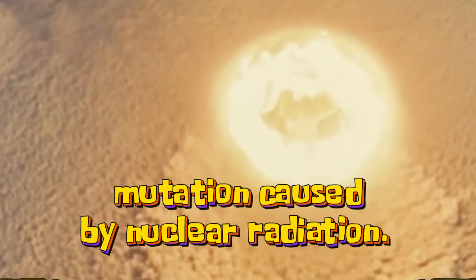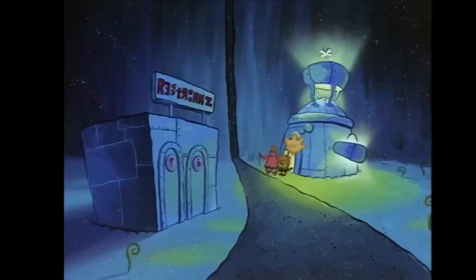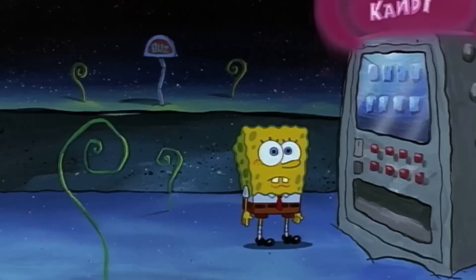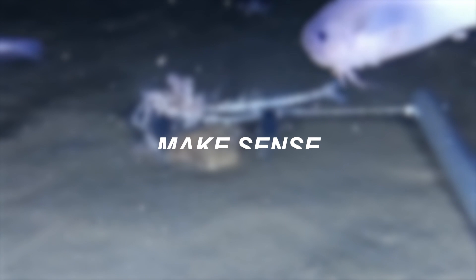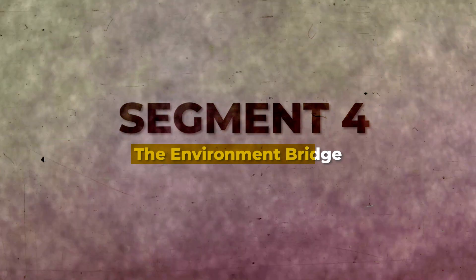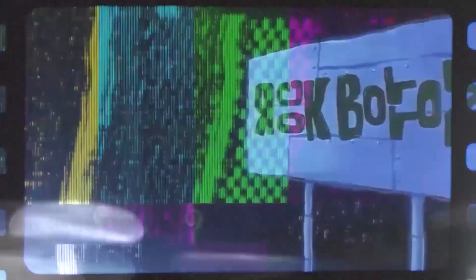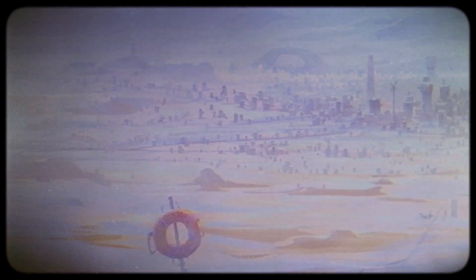This causes many strange animals to live there because of the mutation caused by nuclear radiation. All this time, I just thought that Rock Bottom was a strange place in the deepest sea part, home to strange animals we have never seen. But it all makes sense because of this theory. Related to Rock Bottom, there is something we usually see but don't realize what's wrong with it — yeah, it's the Bikini Bottom environment.